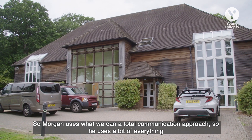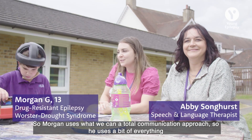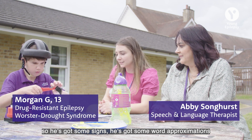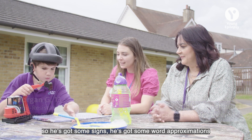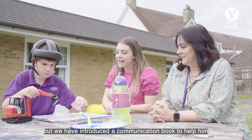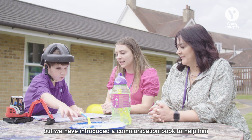Morgan uses what we call a total communication approach, so he uses a bit of everything. He's got some signs, he's got some word approximations, and he's brilliant with his body language and gesture — he points, he uses everything. We have also introduced a communication book.